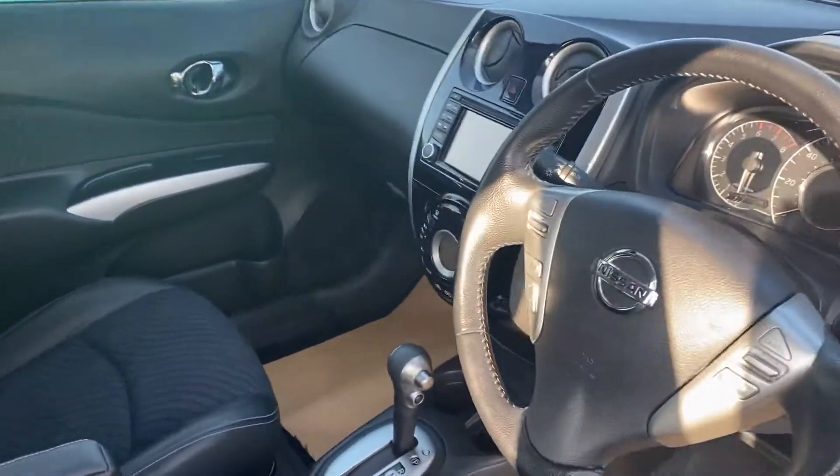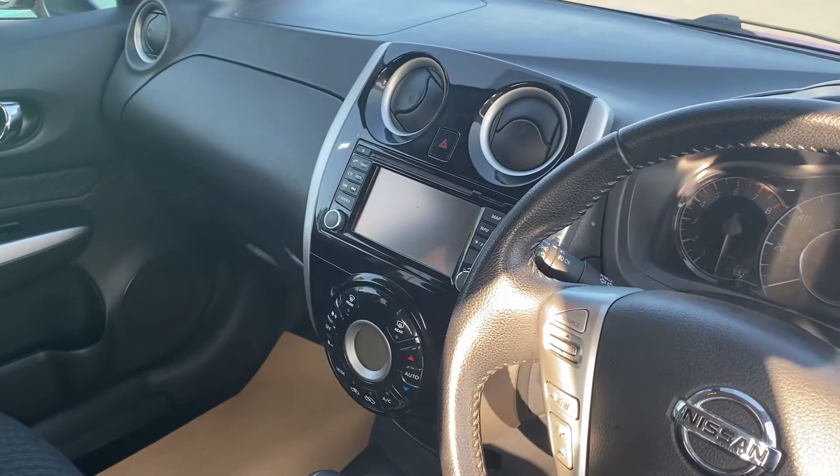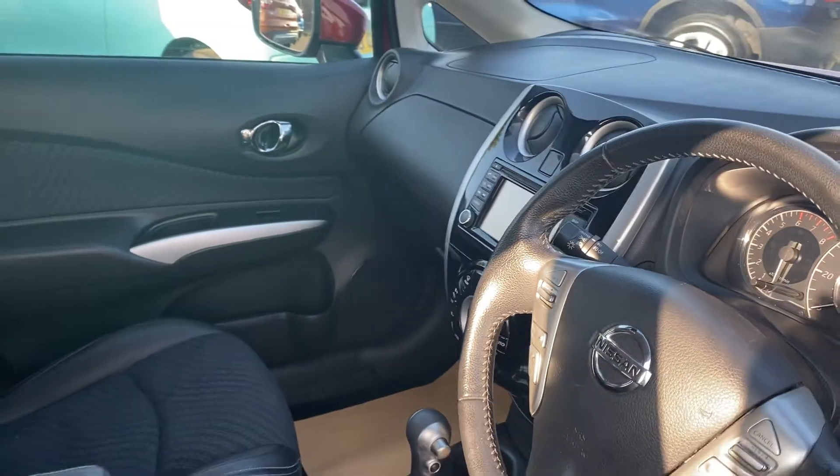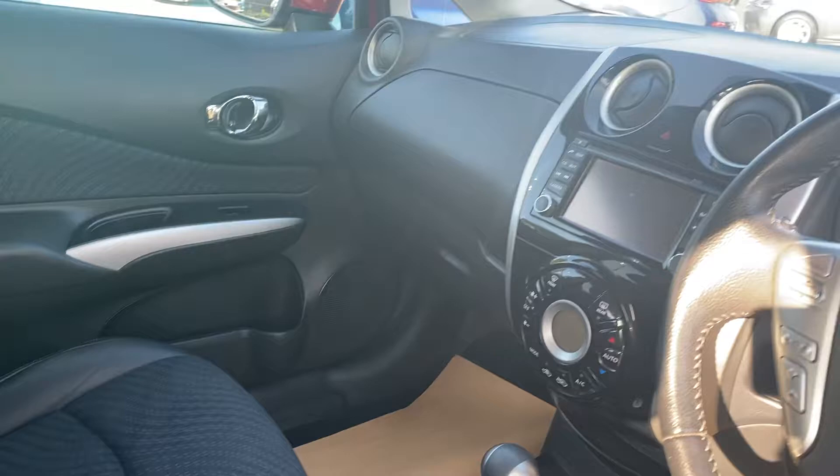So you get your cruise control, your Bluetooth, climate control, sat nav, reverse camera, tinted windows and mirrors obviously, and half leather interior — so really good specification inside.